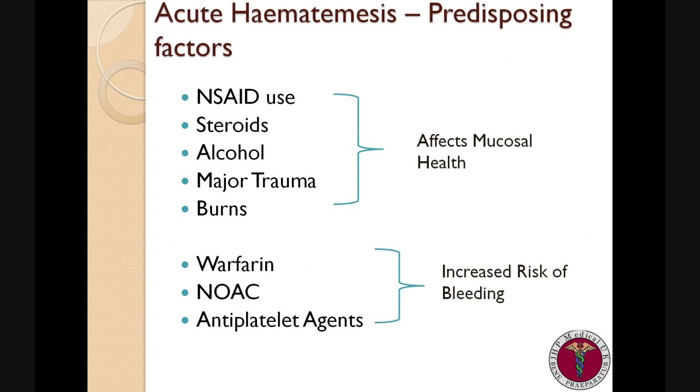There are a number of factors which may predispose patients to developing episodes of acute haematemesis. Some of which affect mucosal health, such as prolonged NSAID use, steroid use, history of excess alcohol intake, patients who have had major trauma, and those who have massive burns who go on to develop curling ulcers.